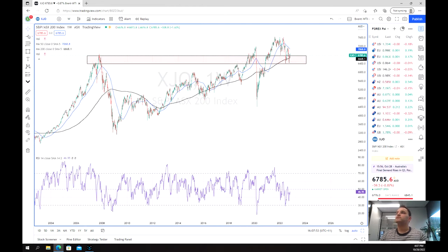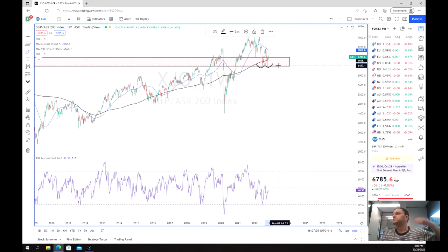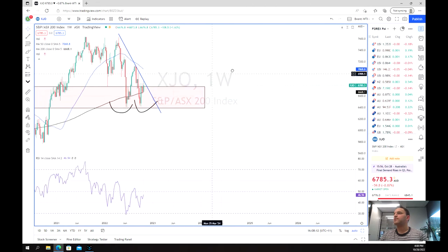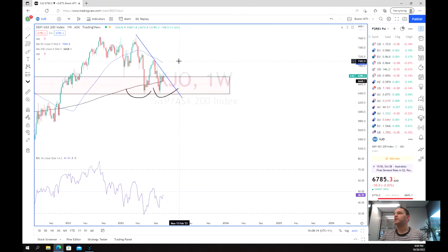In fact, we've tested this area on multiple occasions — tested twice — and still bounced off at both times, which is a really positive sign that perhaps this is our bottom. Having a look to see if there's been a general trend, of course we've got this kind of downward push, but again we haven't yet been able to break through this point.